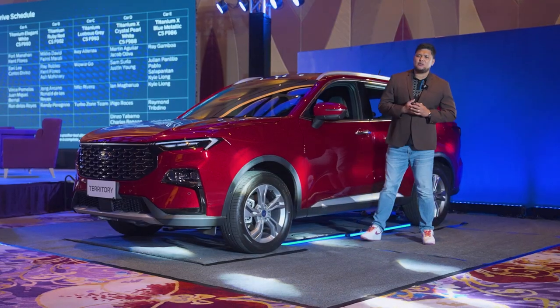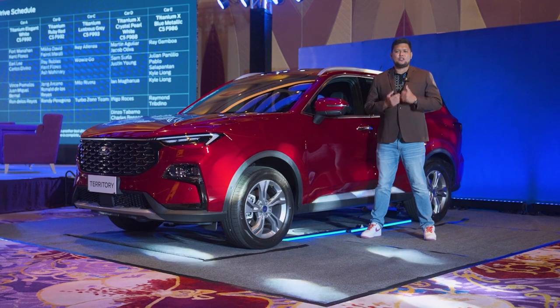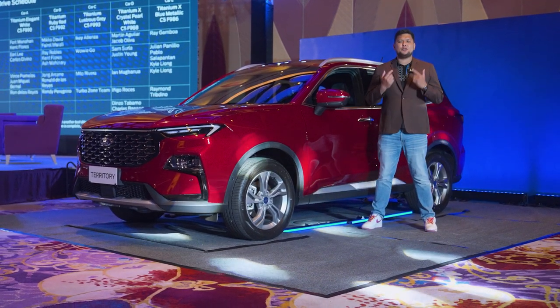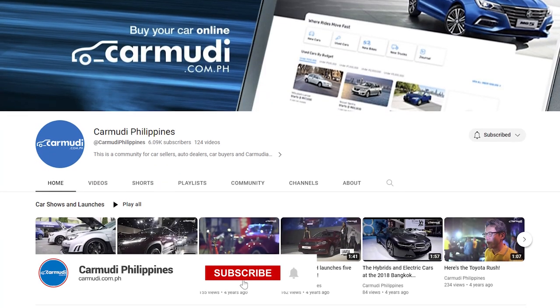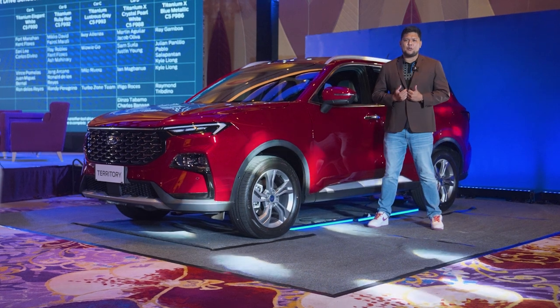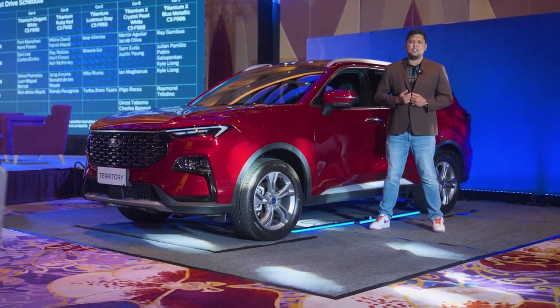And that's all for the next-generation Ford Territory. To know more about this vehicle, visit Karmudi Philippines and check out our social media platforms and our YouTube channel to get the latest updates about the motoring and the automotive industry. Again, this is Fort Manani of Karmudi Philippines saying, till the next videos!